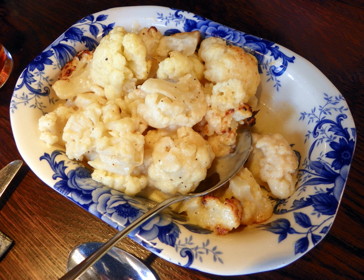Cauliflower cheese is a traditional British dish. It can be eaten as a main course for lunch or dinner, or as a side dish.